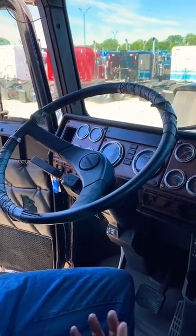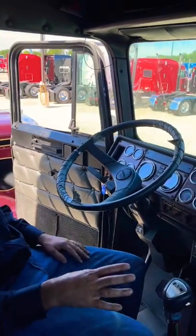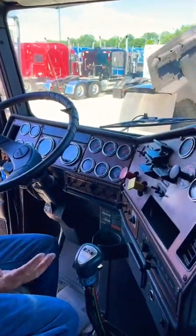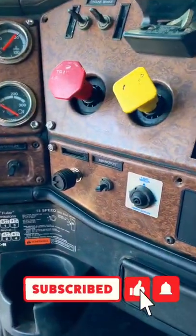I can tell a lot about a particular person by how they take care of their equipment. If they take care of everything in here, most likely they're going to take care of stuff outside the truck as well. So if you're looking at something like this, where somebody couldn't even replace the lights, a switch, or a steering wheel — stuff like that — then obviously they probably didn't take care of the outside of the truck either.